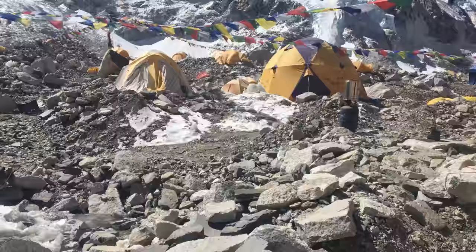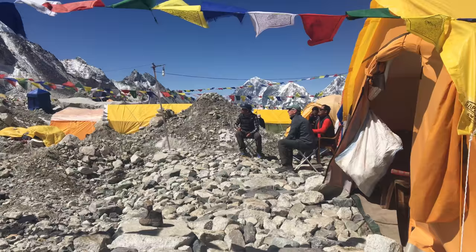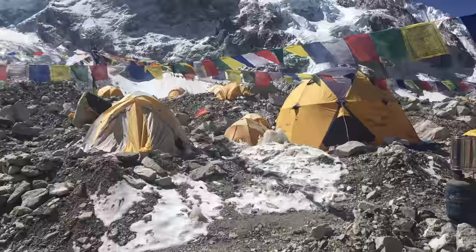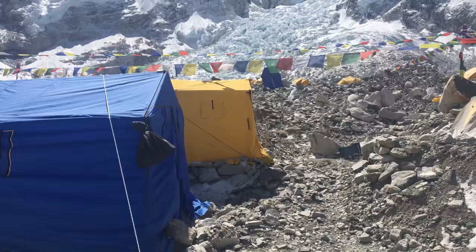A few more tents here. The mess tent and kitchen are over here — the cooks are doing a wonderful job. Those are other people's camps over there in the distance. The other one is the shower tent where you can get some water and have a little wash. There are supplies in that blue tent — lots of food.